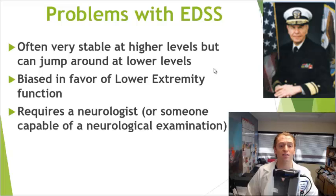The EDSS is also biased in favor of lower extremity function. It's pretty good at measuring walking ability, but it's not very good at measuring upper extremity function, cognitive function, or visual function, and it's very complicated to score. It often requires a neurologist, or at least someone experienced in doing a neurological exam, such as a nurse practitioner or physician's assistant with experience in multiple sclerosis.